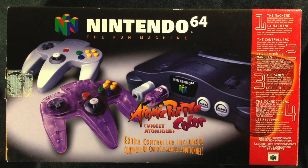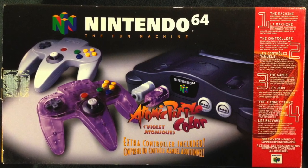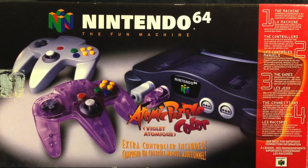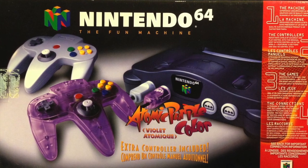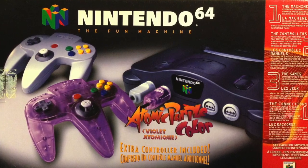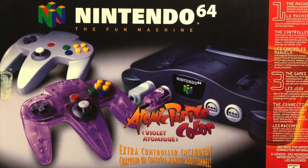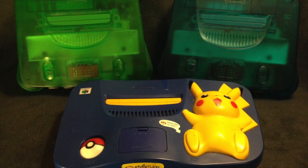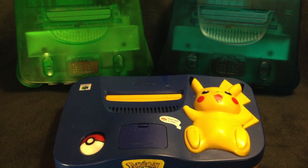The Atomic Purple is really interesting because growing up this is the exact system that I had. It's the one that I actually traded somebody for — for my SNES. I love having it in the box. The box is in really good condition. I've actually upgraded the box a couple of times over the years, and I need to have at least one console in the box per collection. The Jungle Green, Ice Blue and Blue Pikachu systems are really awesome as well. I'm really happy to have them.